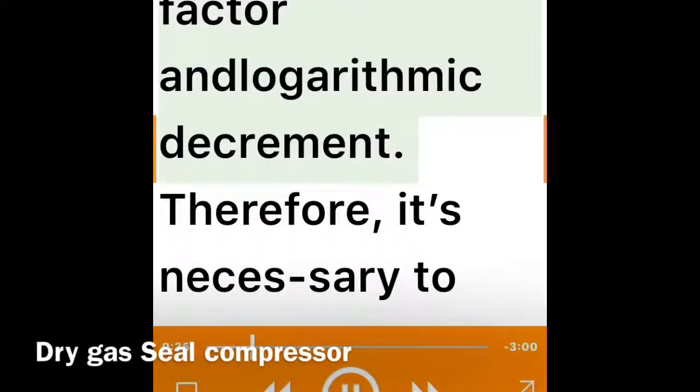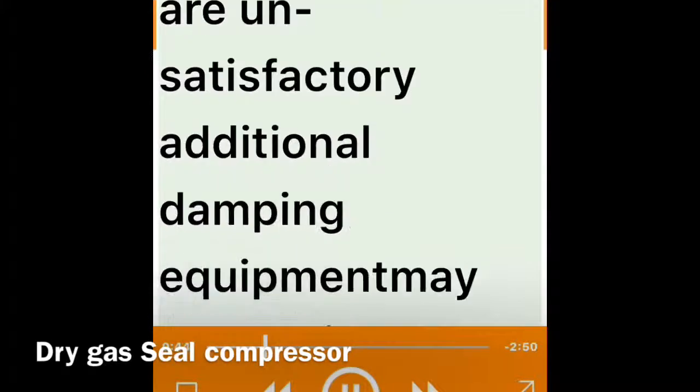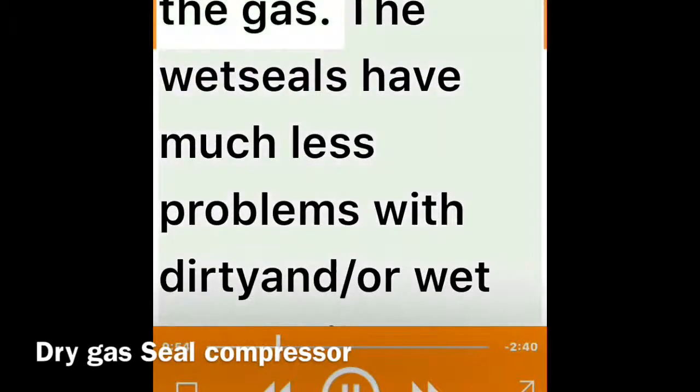Fluid seals influence characteristics such as critical speeds, amplification factor, and logarithmic decrement. Therefore, it is necessary to carry out a complete rotor dynamic analysis (RDA) before replacing the oil seals with dry gas seals. If the results of the RDA are unsatisfactory, additional damping equipment may be required.